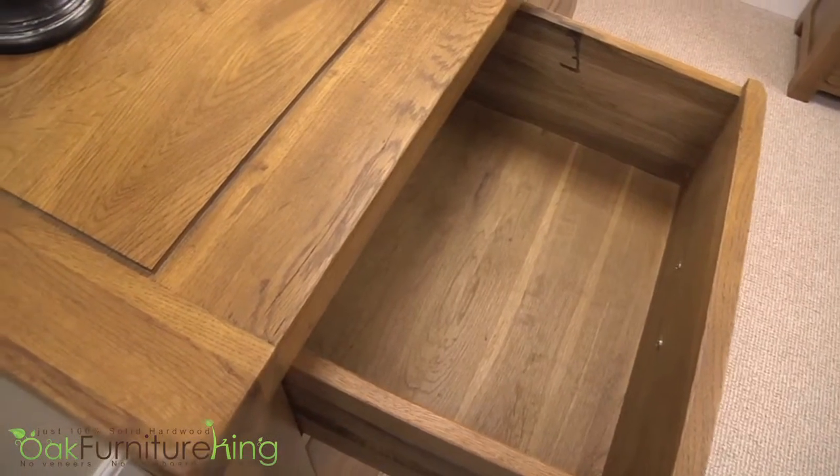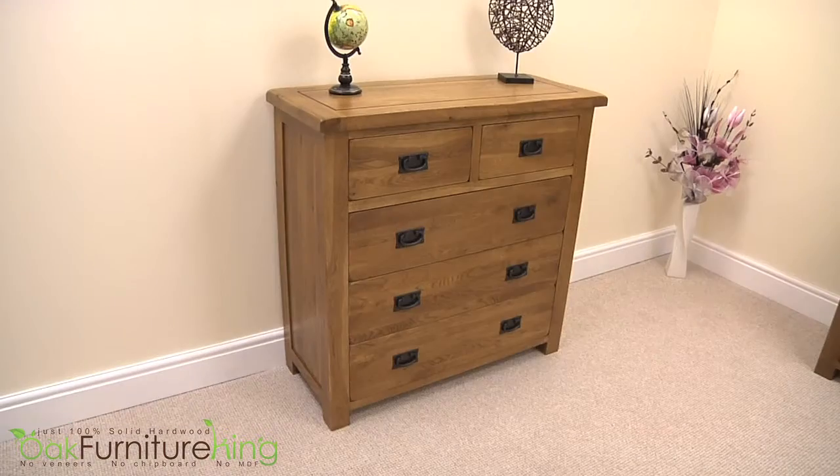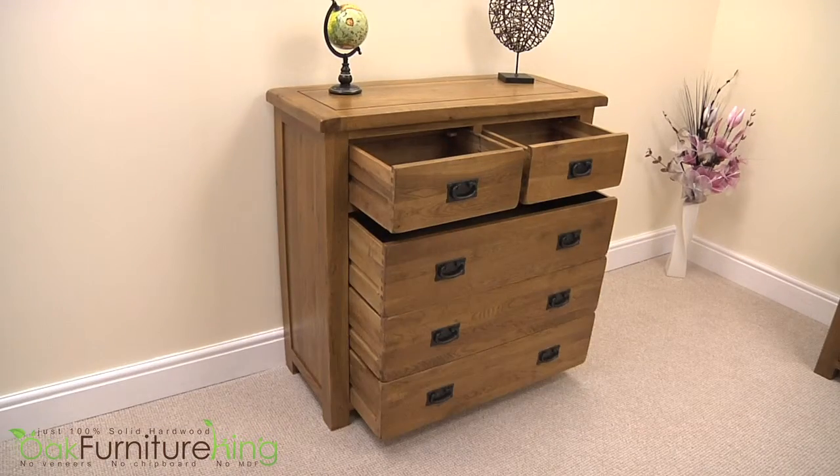Combining functionality, style, organisation and fine craftsmanship, this chest will satisfy even the most discerning buyer.